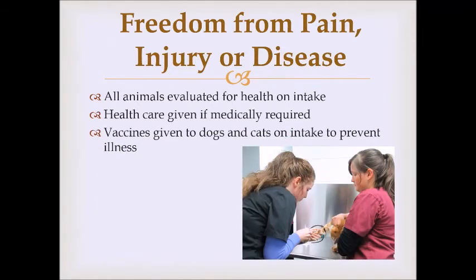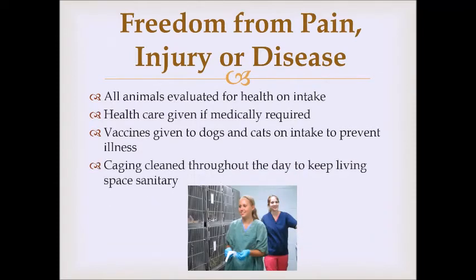We give vaccines to dogs and cats at intake to prevent illness. When large numbers of animals are in one building, the chance of a sick animal spreading illness to others increases significantly. We try to prevent or reduce illness by vaccinating against common illnesses dogs and cats can catch. We also keep caging clean throughout the day to maintain a sanitary living space — dirty cages are a germ factory and a sure way to make animals sick.